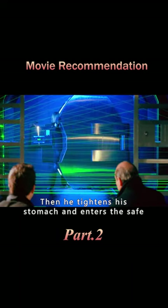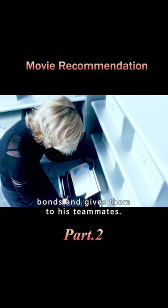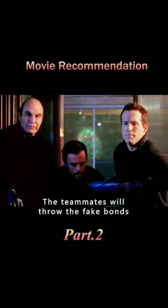Then he tightens his stomach and enters the safe to find a billion dollars worth of bonds and gives them to his teammates. The teammates will throw the fake...